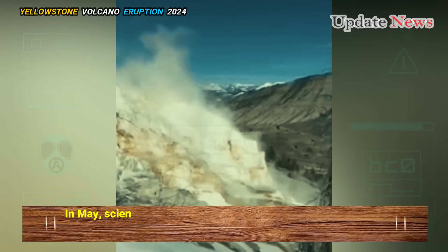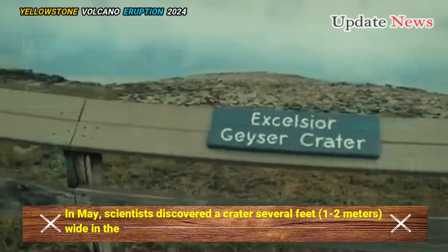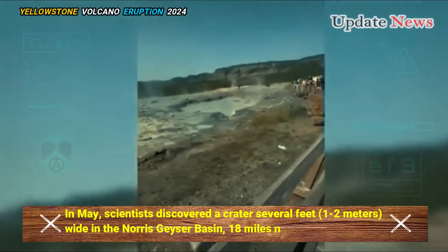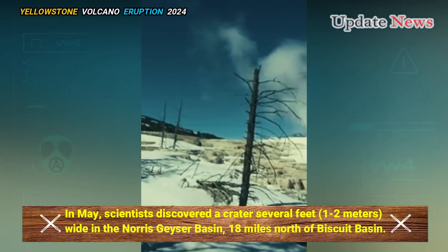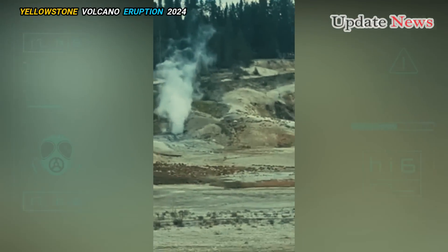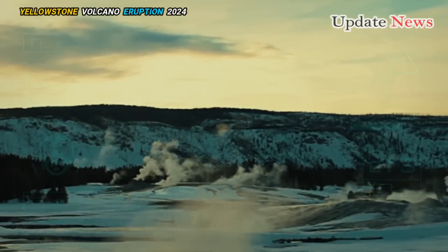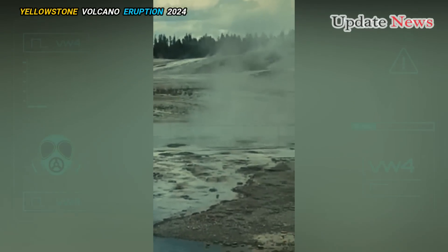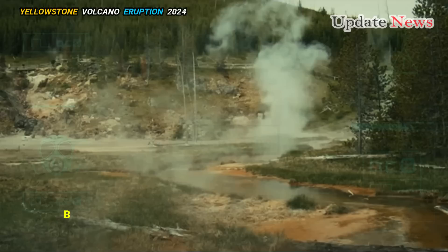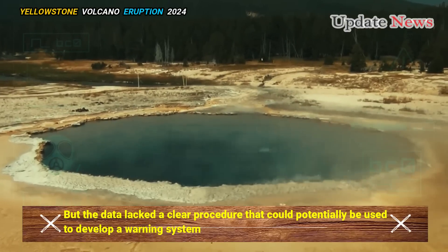In May, scientists discovered a crater several feet (one to two meters) wide in the Norris Geyser Basin, 18 miles north of Biscuit Basin. They examined acoustic and seismic data from a new monitoring system and confirmed that hydrothermal venting was occurring, but the data lacked a clear procedure that could potentially be used to develop a warning system.